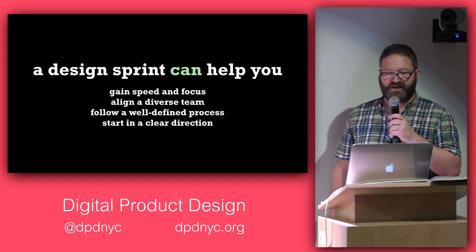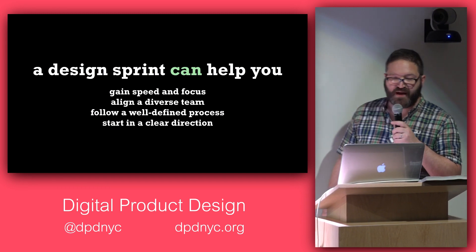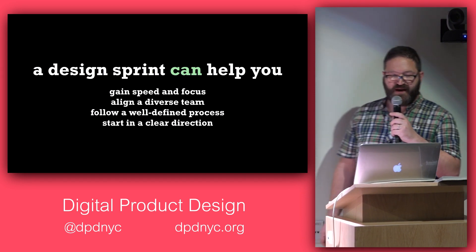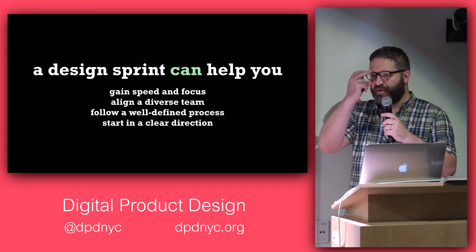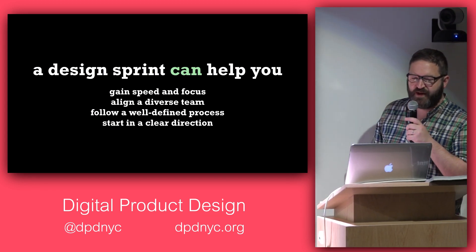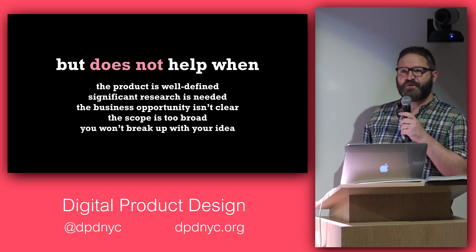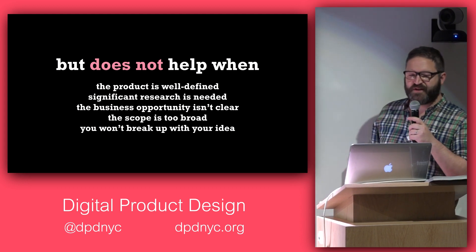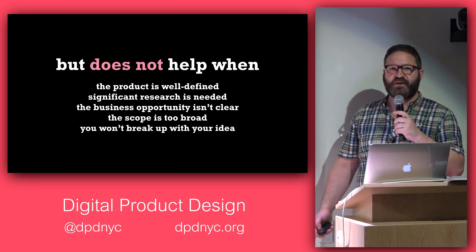It's important to think through what a design sprint can help you do and what it cannot. What it can do: the time box gives you great focus and enables you to align a diverse team — designers, developers, product people, product owners, maybe the CEO or project sponsor. It's a well-defined process that can help you start in a clear direction. But if the product is already well-defined and there's no need to really diverge to redefine it, that's not a good use of time.